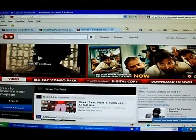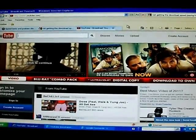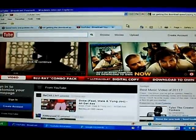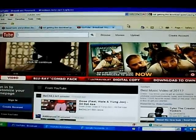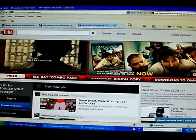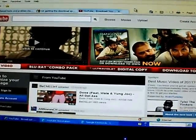Hey, welcome back. This is Sean, Discount TV and Computer Repair out of Oklahoma. The purpose of this video is actually going to be a little tweak with your Windows XP operating system — desktop or laptop. This applies mainly to Windows XP, Windows Vista, 7, and soon-to-be Windows 8. This is concerning slow download speeds when you may be paying for a higher internet speed but not getting anywhere near it.